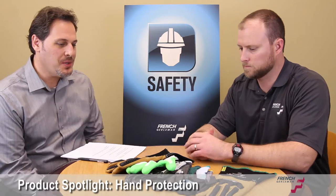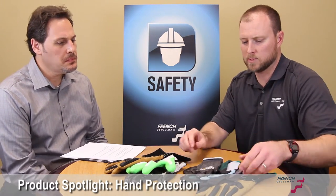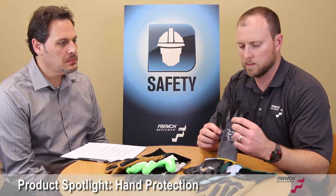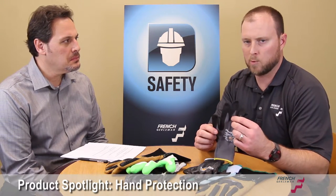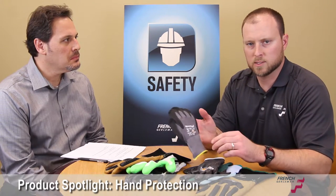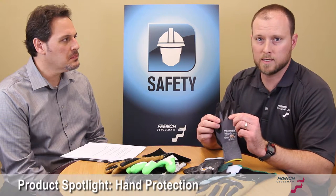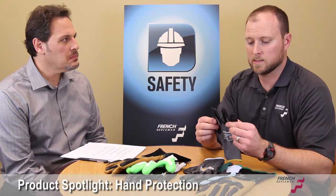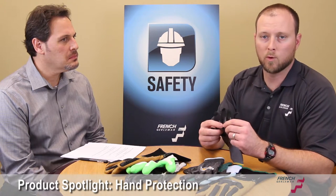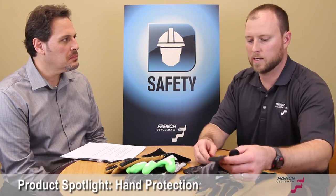I see you've brought some samples here today. Can you tell me a little bit about what you've got here? For example, some of the main changes — this is the MaxiFlex Ultimate, the number one selling glove in the United States. They just released it at the beginning of 2016, and it's actually a glove that has antiperspirant built into it. Because one of the main issues when people don't wear gloves is that their hands sweat. So they're adding new technology into that.